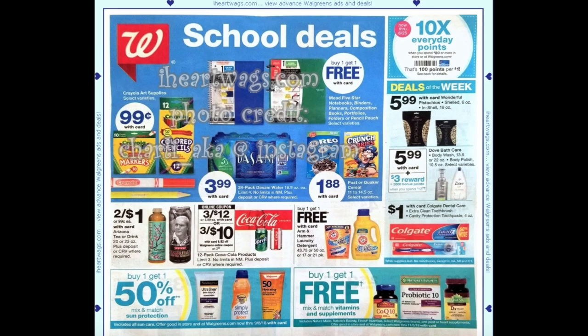Hi guys, it's Jess and welcome back to my channel. I'm here with your Walgreens early ad preview for the week beginning August 19th through to August 25th — not this upcoming Sunday but the Sunday after.